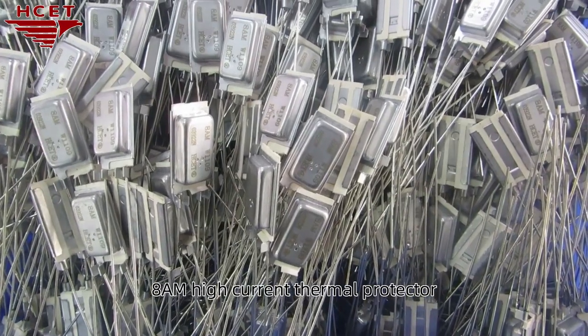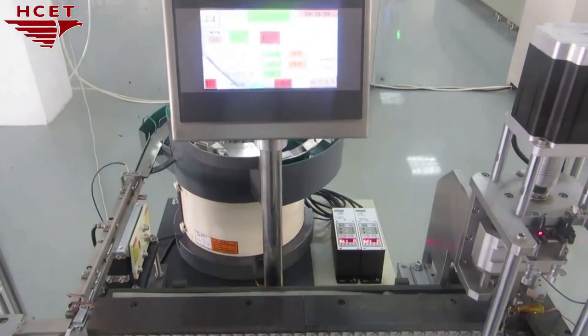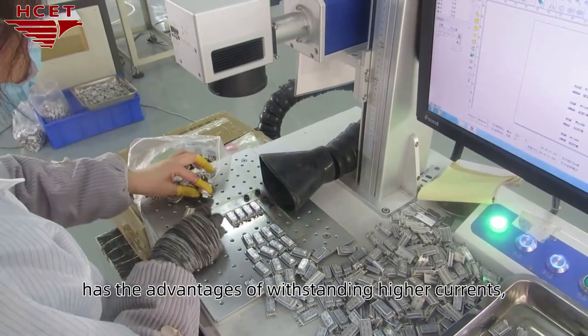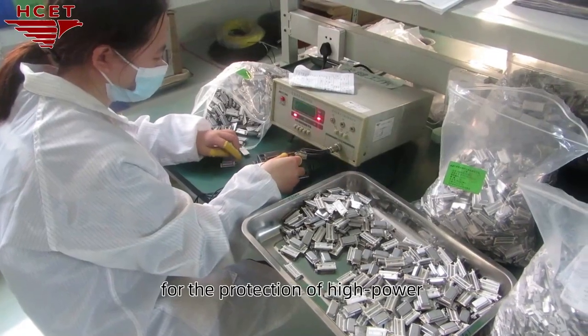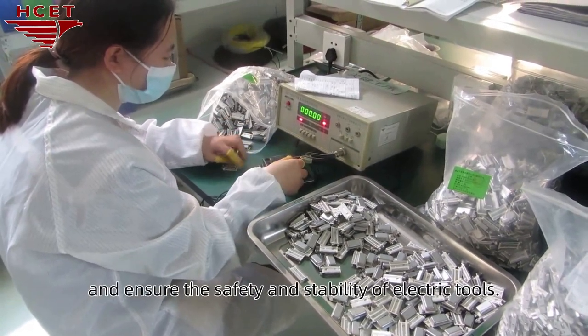The 8 AM high-current thermal protector has a stronger advantage in terms of current tolerance. It has the advantages of withstanding higher currents, faster triggering time, and more reliable protection. These characteristics make it suitable for the protection of high-power and high-current electric tools, ensuring the safety and stability of electric tools.